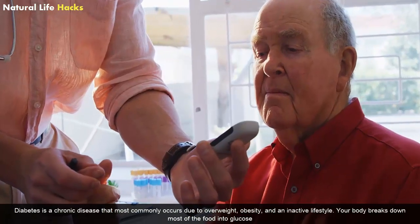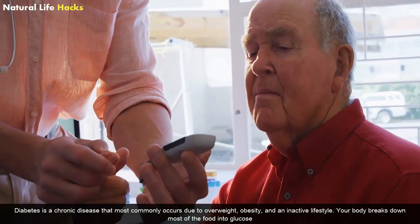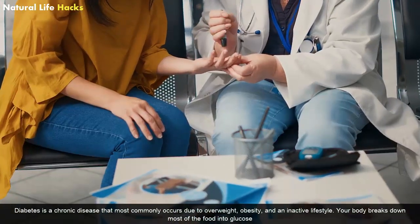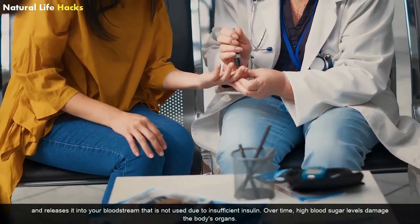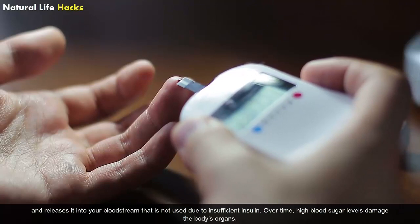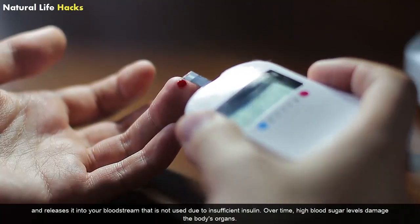Diabetes is a chronic disease that most commonly occurs due to overweight, obesity, and an inactive lifestyle. Your body breaks down most of the food into glucose and releases it into your bloodstream, which is not used due to insufficient insulin. Over time, high blood sugar levels damage the body's organs.